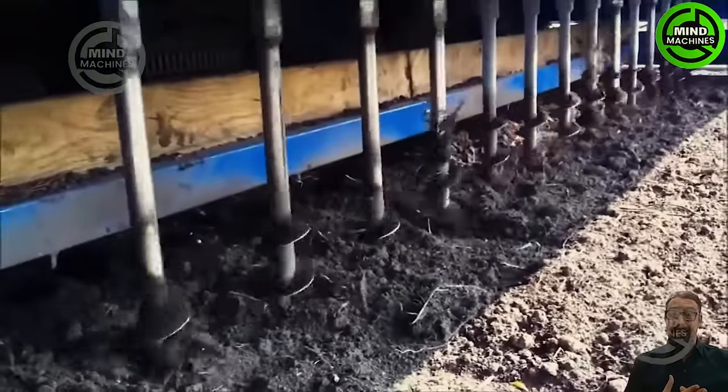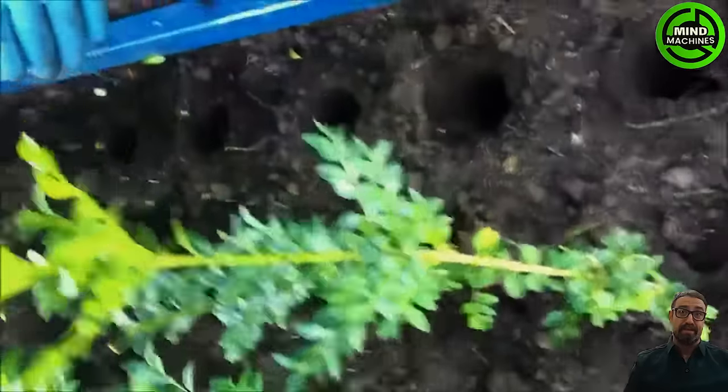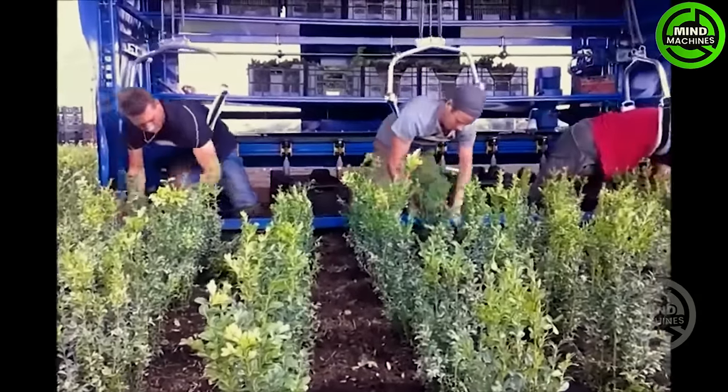This machine significantly aids farmers in tending to their crops. It expedites the process of digging evenly spaced planting holes, and its three belts provide support, preventing users from experiencing back pain during planting.